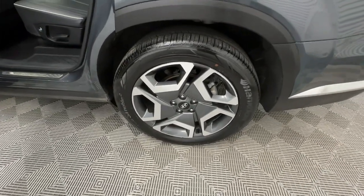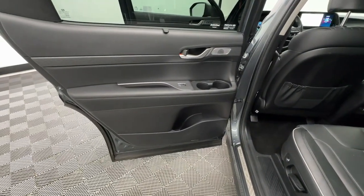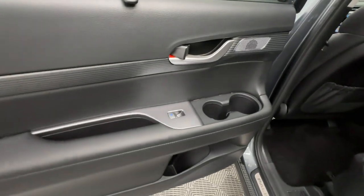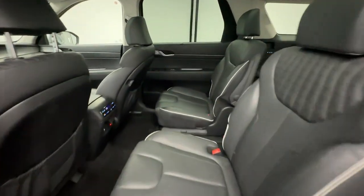Heated steering wheel, Apple CarPlay and/or Android Auto, head-up display, navigation system, keyless entry, moonroof, cooled front seats, power passenger seat, heated rear seats, and heated mirrors.